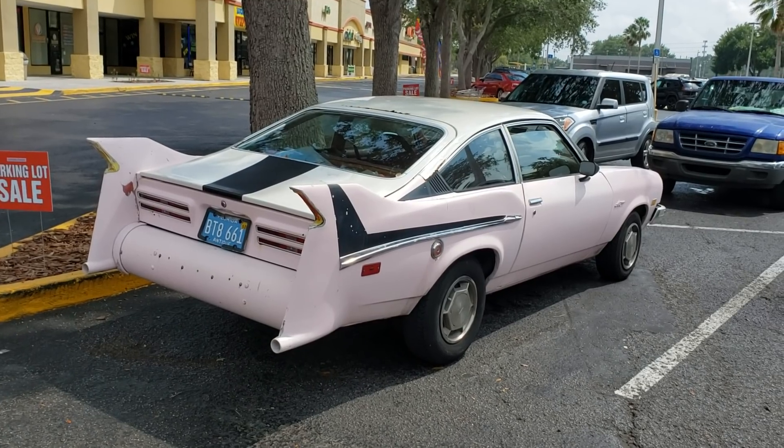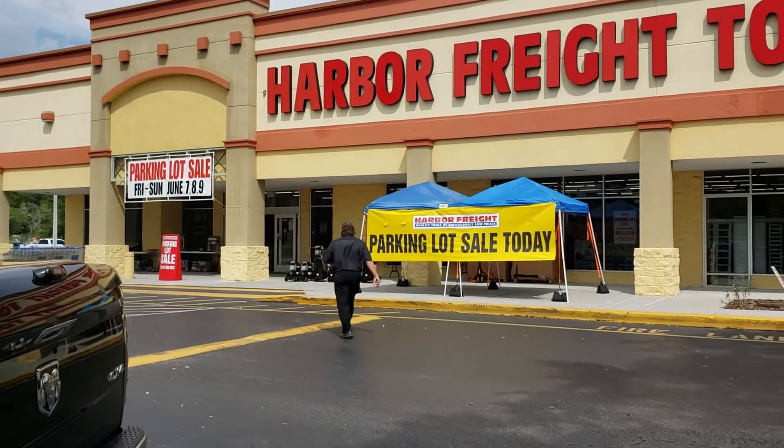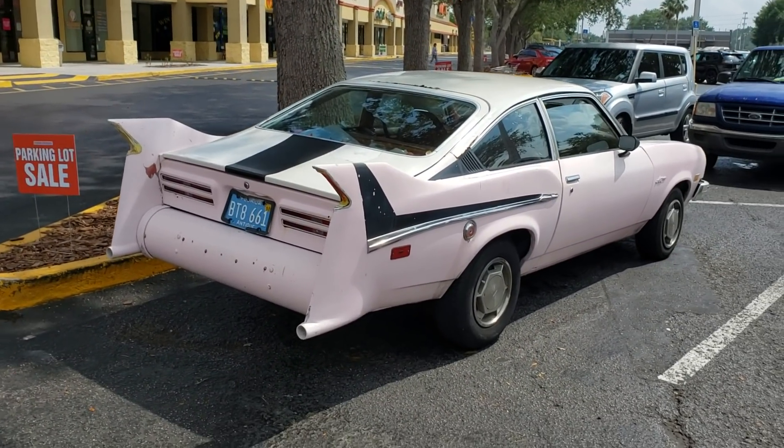This is the king of all Harbor Freights in Spring Hill, Florida. This one has like two rooms — it's big, it's got stuff. It's Harbor Freight madness, baby.